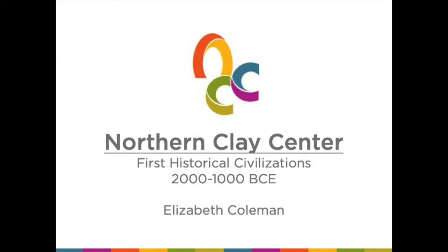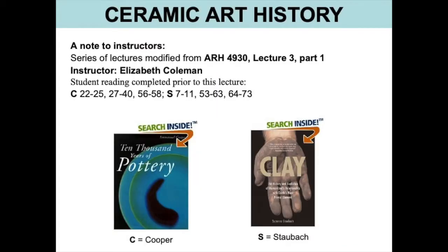We have dusted off a series of lectures from a ceramic art history class that I taught a decade ago. I've modified the lectures a bit so that high school teachers could use them. But if you want to have students read along and you want to teach it at the 400 college level, as I did, we're using 10,000 Years of Pottery by Emanuel Cooper and Susan Staubach's book. Student reading completed prior to this lecture on the ceramics of the first historical civilizations.